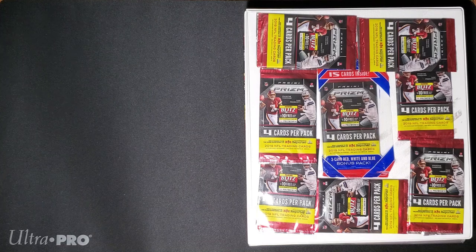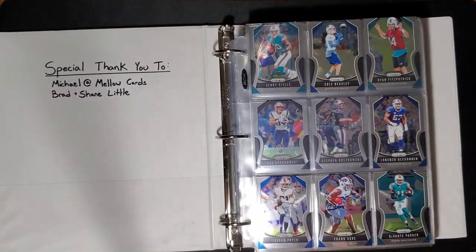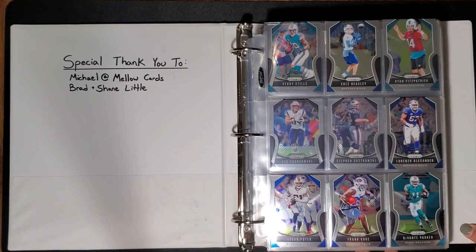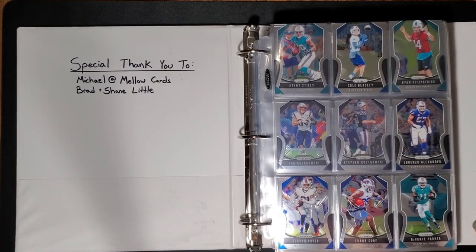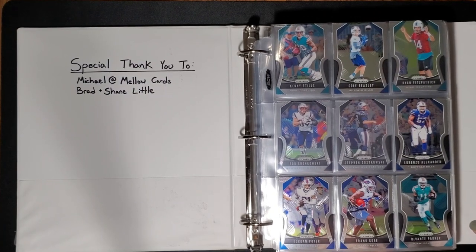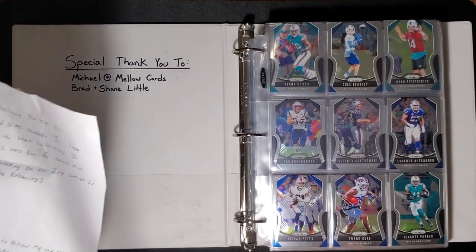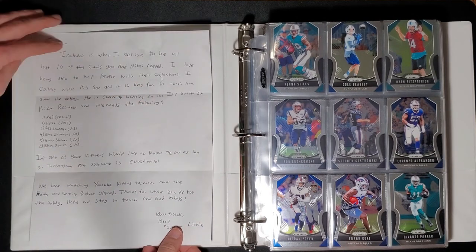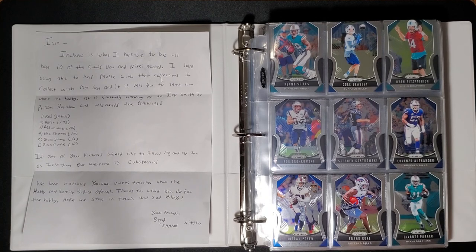We have a filling-the-binder episode here for you. One guy that follows us on YouTube sent us a ton of cards and we're definitely going to get really close to finishing this. I also added into this book a little special thank you to the two people who have helped us so far fill this out — Michael over at Mellow Cards, and Brad and Shane Little, who sent us this note claiming they have all but about 10, as long as we audit our collection right.